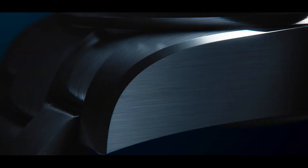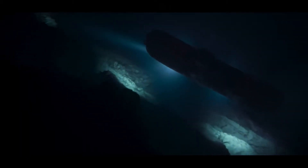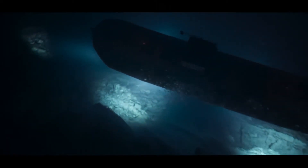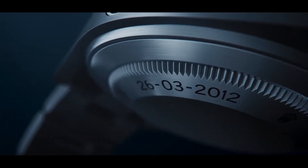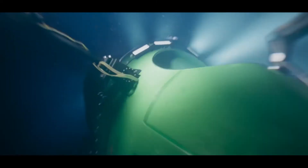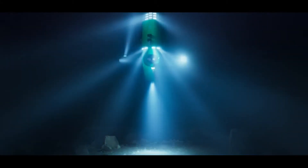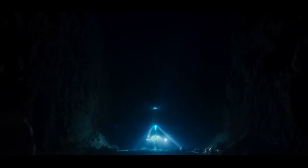For the first time, Rolex is using titanium throughout an entire watch. Contrary to popular belief, titanium was previously only used on the case components of submersibles for Rolex — this is a very new venture for them. What makes it unique is its distinctive material: grade 5 titanium, which is much more highly regarded and valued.